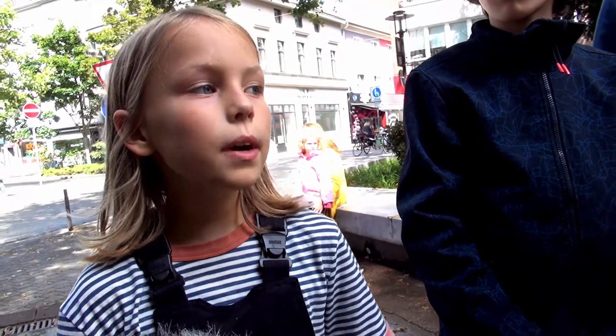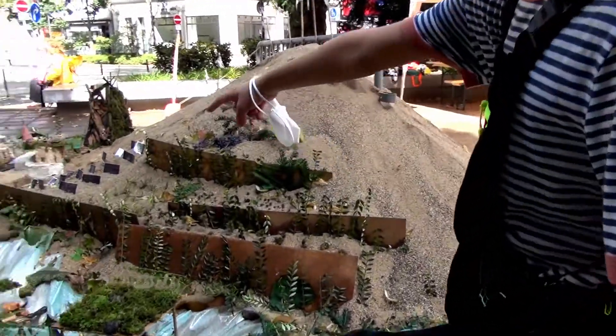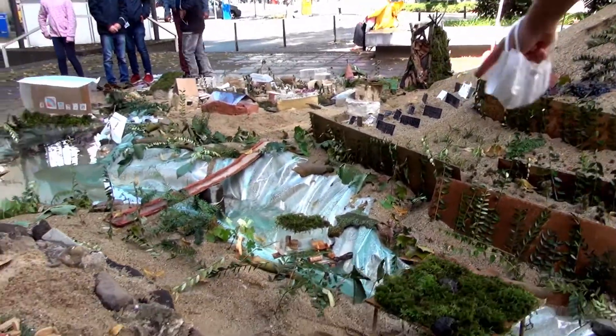Ich habe ein Haus gebaut, was zwischen dem See klemmt, und wenn dann Hochwasser kommt, fängt es dann an zu fahren.